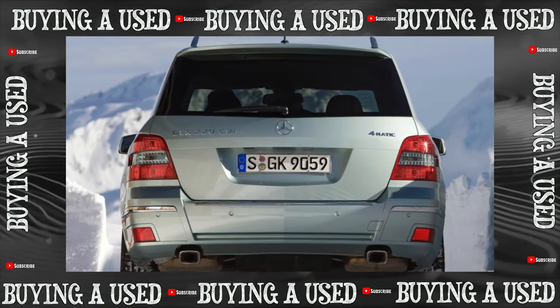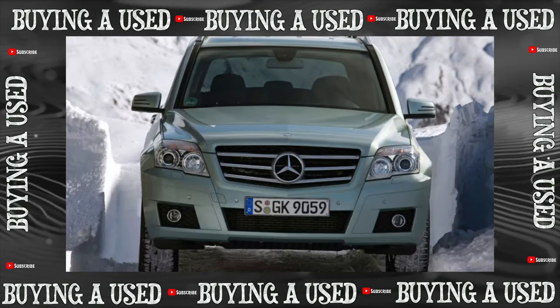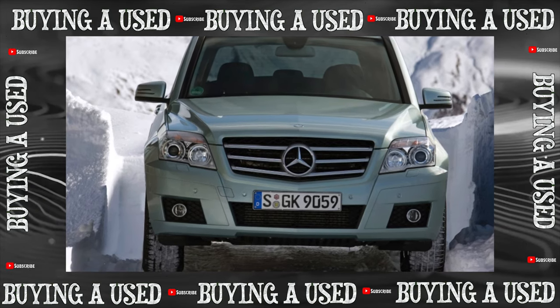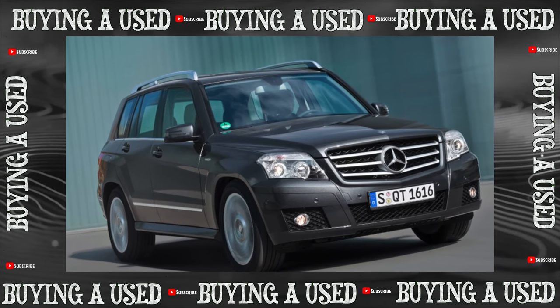Incredible but true: the culprits of the signal about the malfunction of the airbags are most often the front seats. With the sweeping back-and-forth adjustment, the contact in the wiring may be broken; dealers have changed the connectors more than once under warranty.